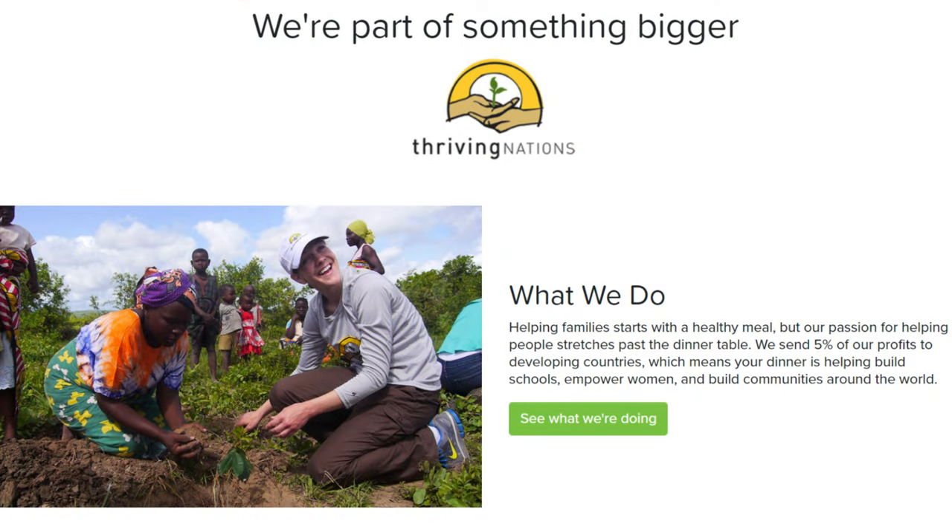One of the things I love about Thrive Life that I never think to mention is Thriving Nations. It's a charity they founded back in 2010 with a mission to help impoverished people around the world become more self-sufficient. Every time you or I make a purchase from Thrive Life, 5% of the profits go right to Thriving Nations, which funds projects around the globe. There's also an option to round up your orders to the nearest dollar to donate a little bit more. Yesterday they announced their next project is going to be in Guatemala.